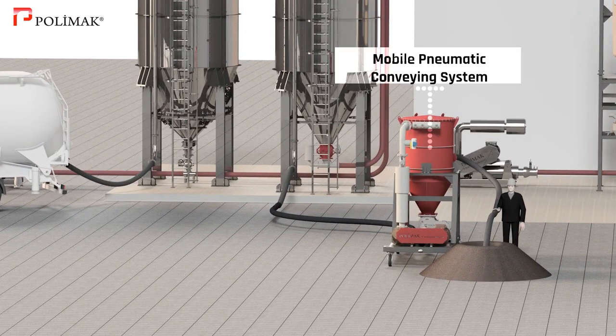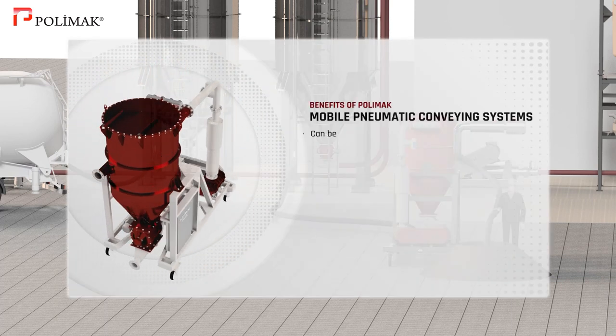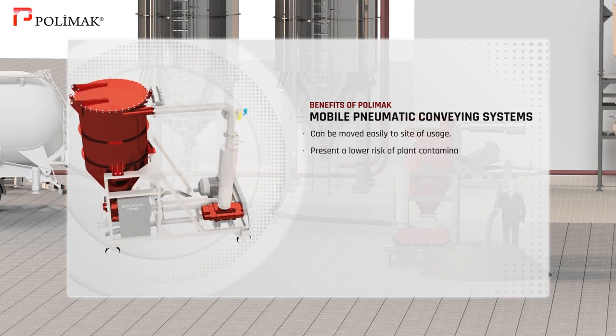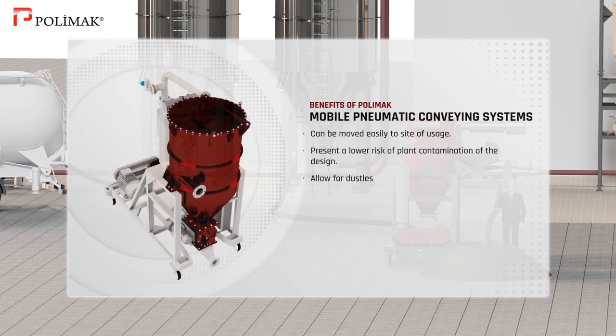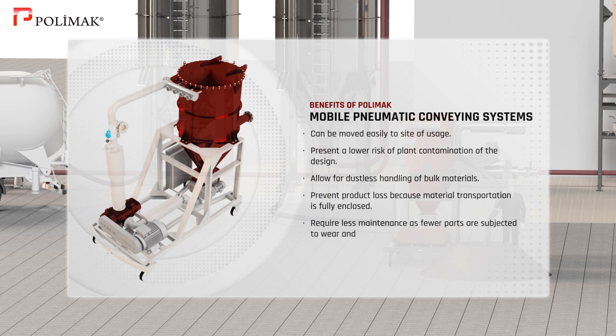Mobile pneumatic conveying system. Polymoc pneumatic conveyors present easier maneuverability and a lower risk of plant contamination. They allow dustless operations and prevent product loss because material transportation is fully enclosed. They also require less maintenance because fewer parts are subjected to wear and tear.